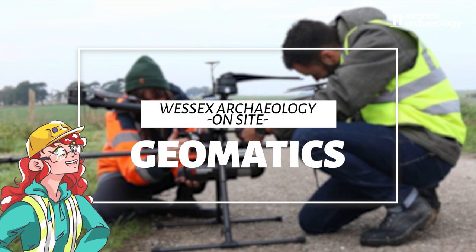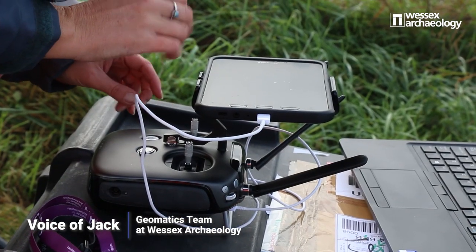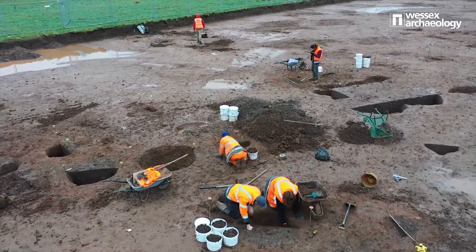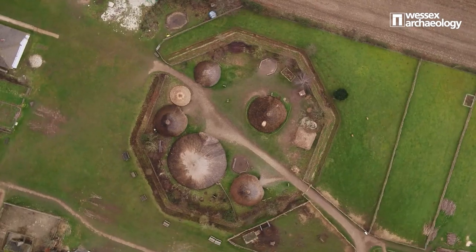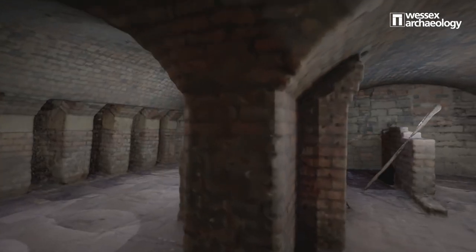Making the best archaeological record possible is very important, so we use some very technologically advanced pieces of kit in our geomatics team. Geomatics covers a wide range of techniques involved in recording and analysing different kinds of spatial data. There are numerous methods of recording spatial data including remote sensing, photogrammetry, topographic and walkover surveys, as well as terrestrial laser scanning.